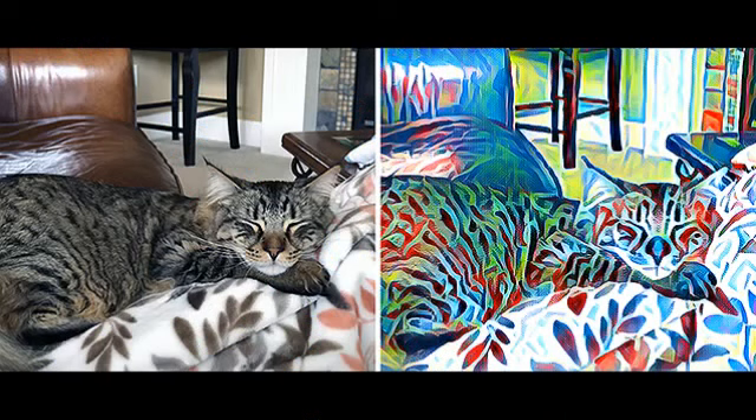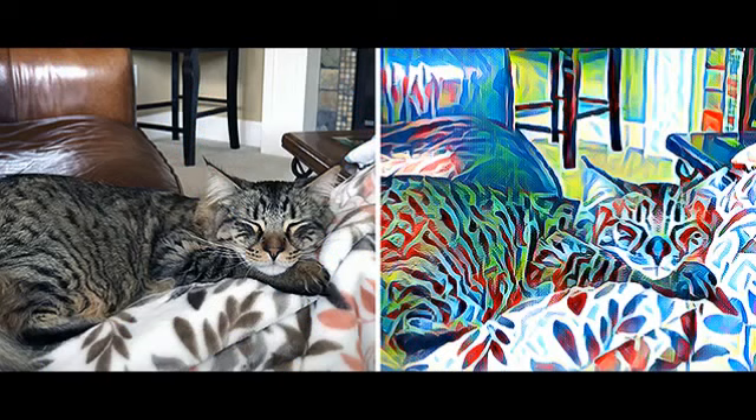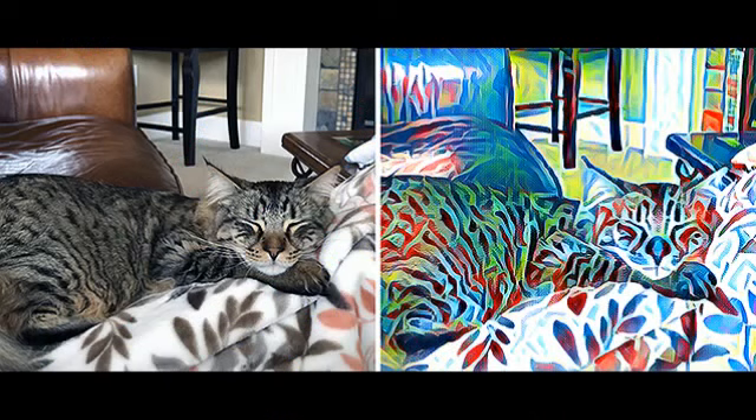PIX Styles is launching today with 11 unique artistic styles, and more will be added in the coming weeks. A second feature, PIX Paintings, creates a time lapse of the picture being painted in the artistic style selected, allowing users to see their masterpiece come to life.